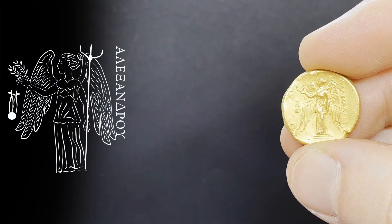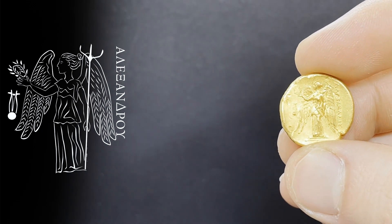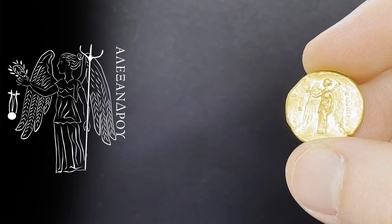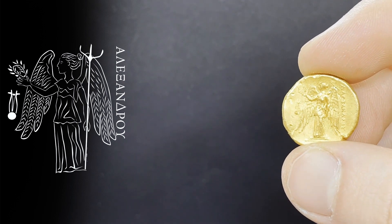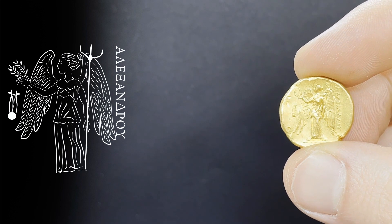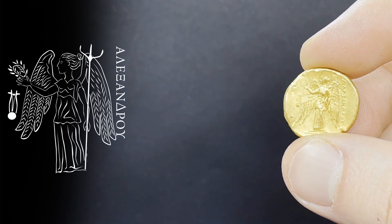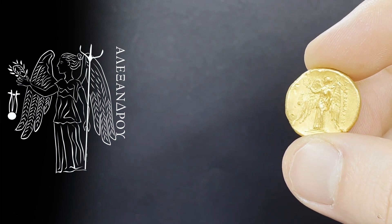The reverse offers a little more complexity. We have Nike, the goddess of victory, carrying her typical laurel crown and a stylus — a protective idol typically put on ships. On the right we see the legend 'Alexandrou,' or 'of King Alexander.' And take a look at this little lyre to the left — you will see plenty of these random symbols on the coinage of Alexander. Each of the dozens of mints throughout his empire would have its own little symbol, a way for imperial administration to keep track of the circulation of coin metal and the quality of each mint.